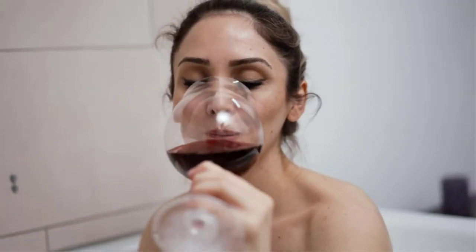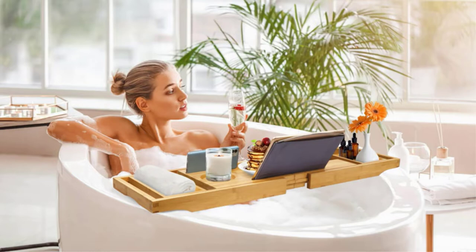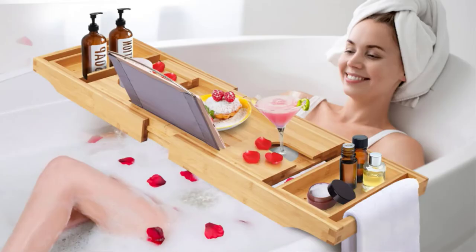They also serve as a good gift for anyone wishing to add dimension to their at-home bath time. Here are the 5 Best Bathtub Trays on the Market.